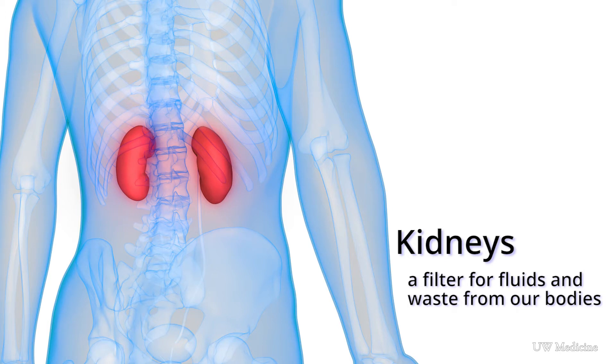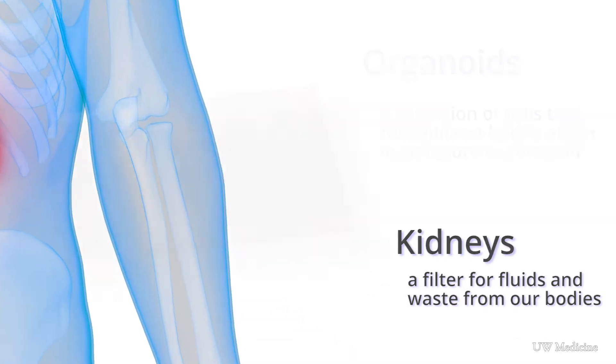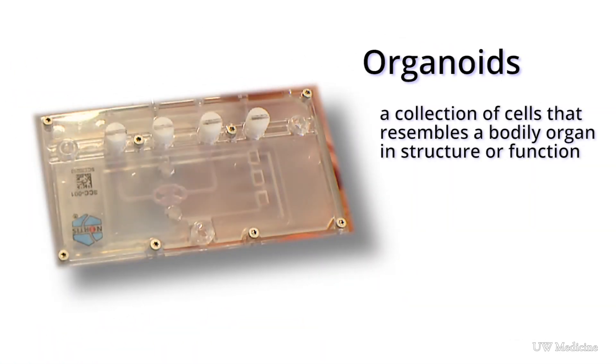Kidneys remove excess fluids and waste from our bodies. These kidneys on a chip, called organoids, allow researchers to model human disease and test drug treatments. Researchers hope to be able to predict what the effect of a particular therapy would be in the human body — not just whether that therapy might work to cure a disease, but also to make sure that it's going to be safe.